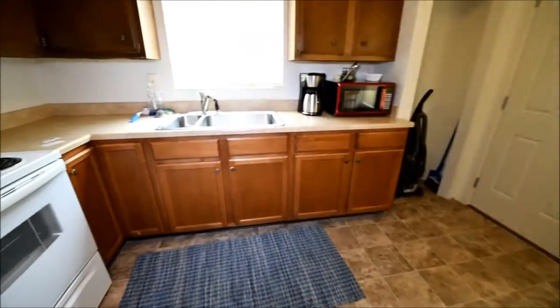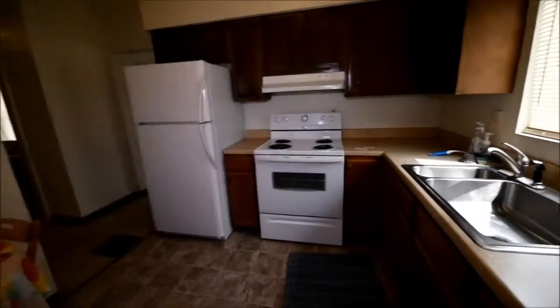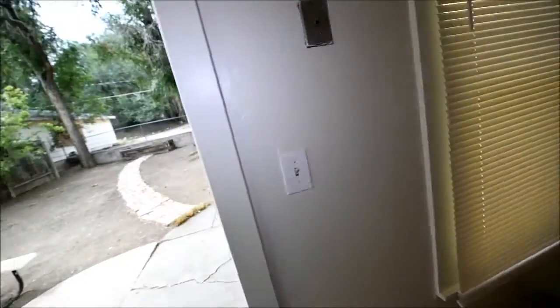Kitchen. Vinyl here is in good shape. Cabinets appear to be fair. There is some paint or finish chipping on there. The panel on the wall. Let's go take a look outside.